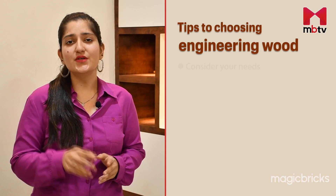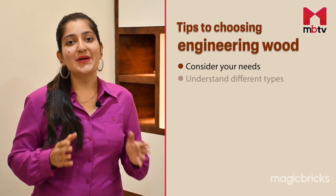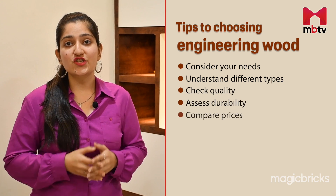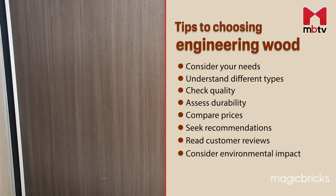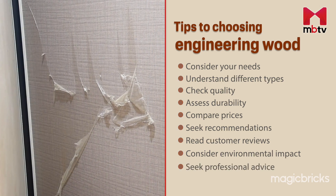It is crucial to choose the right variety, for which you need to consider your project's needs, location and appearance. Make sure to compare prices, seek recommendations and read customer reviews for insights. If sustainability is a priority for you, opt for recycled sources. Seek professional advice if you are unsure.